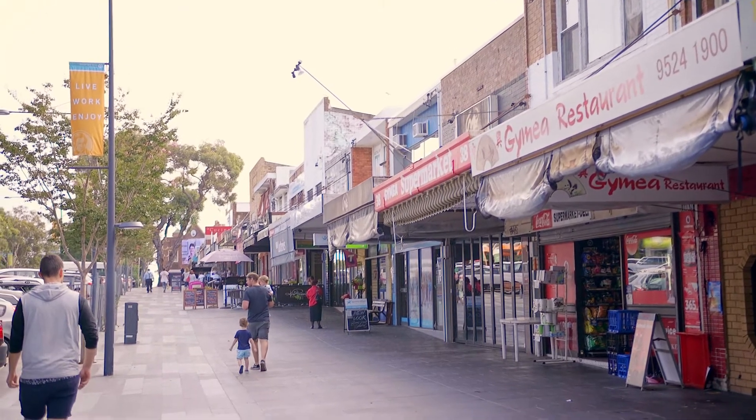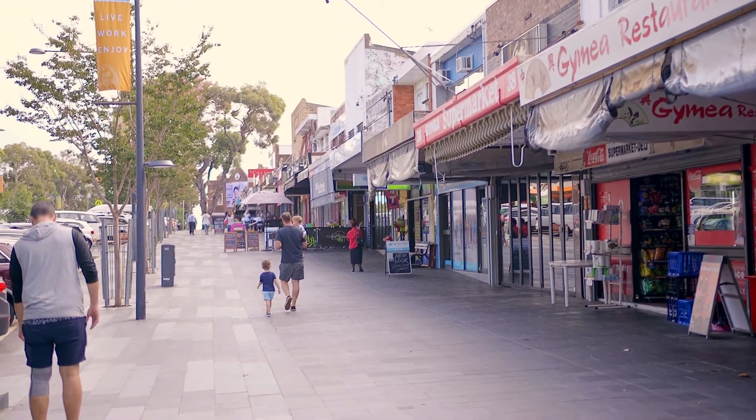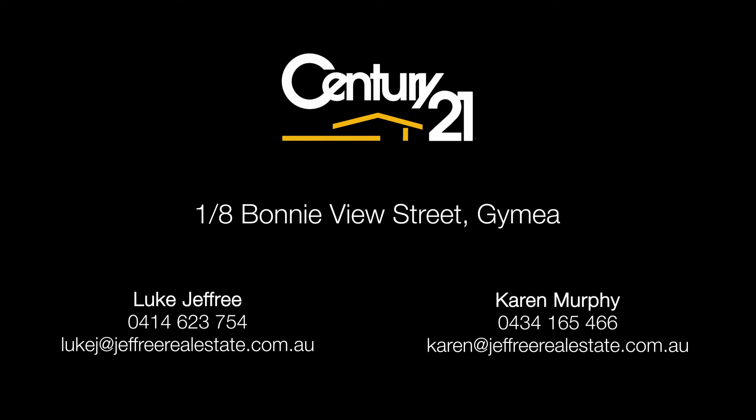No more than approximately 300 metres flat level walk to popular Guymere Village. This property is offered for the first time in 20 years with one original owner, and such unique opportunities only come about ever so often. We look forward to meeting you at our open homes.